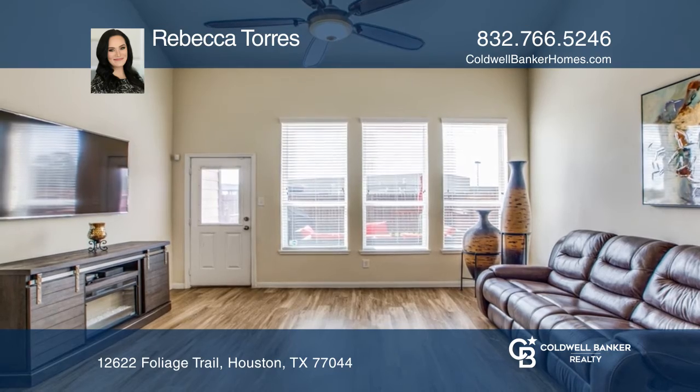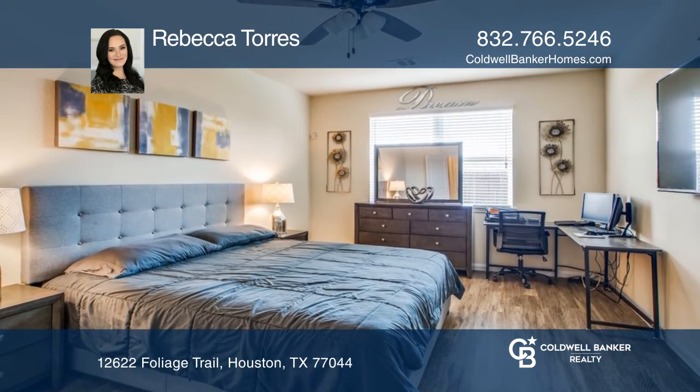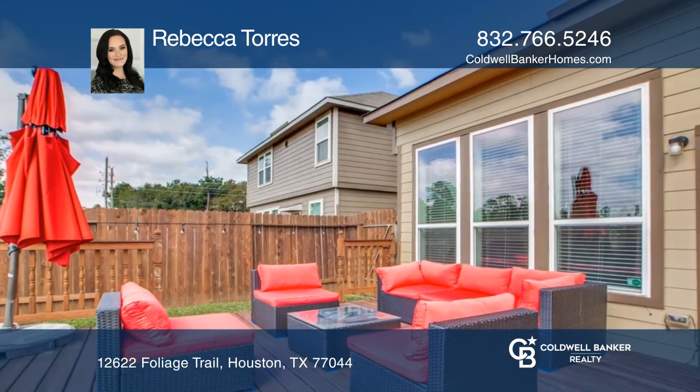The primary bedroom is spacious with a large ensuite bathroom featuring a standing shower and soaking tub. Additional highlights include a game room and gorgeous deck perfect for entertaining.